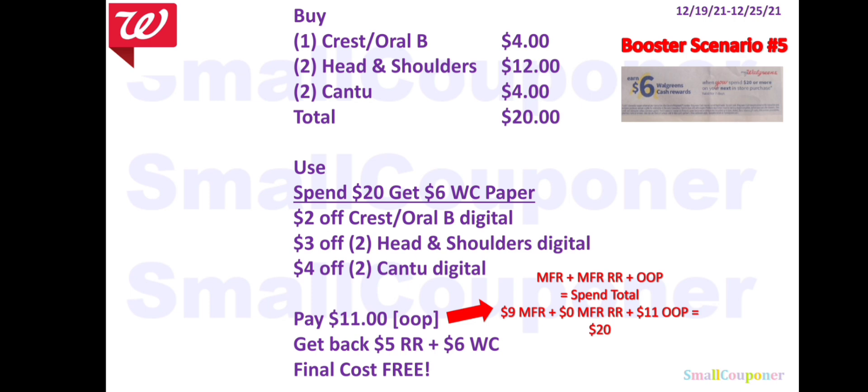Booster for Scenario 2: buy one Crest/Oral-B for $4, two Head & Shoulders for $12, and two Cantu ($2 each) for $4 — total $20. Use the Spend $20 get $6 Walgreens Cash paper booster, $2 off Crest/Oral-B, $3 off two Head & Shoulders, and $4 off two Cantu. Pay $11 out-of-pocket. With $9 in manufacturer coupons and $11 out-of-pocket, spend total is exactly $20. Get back $5 Register Reward from the Crest/Oral-B and Head & Shoulders deal, plus $6 Walgreens Cash from the booster. Final cost: free.